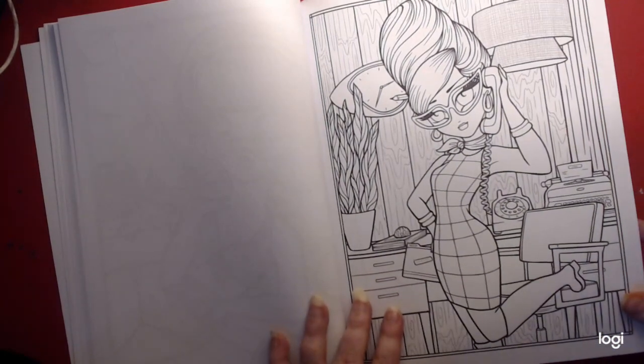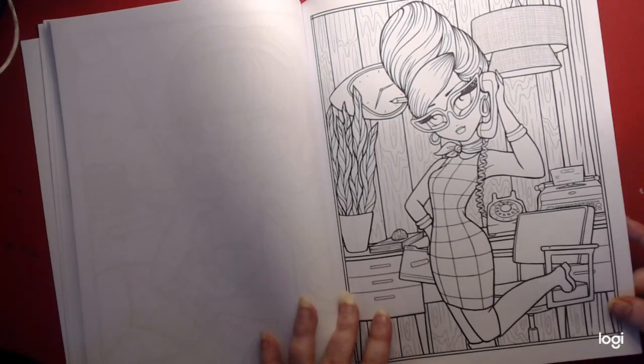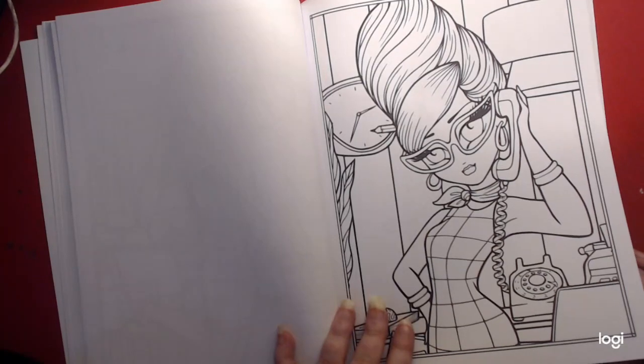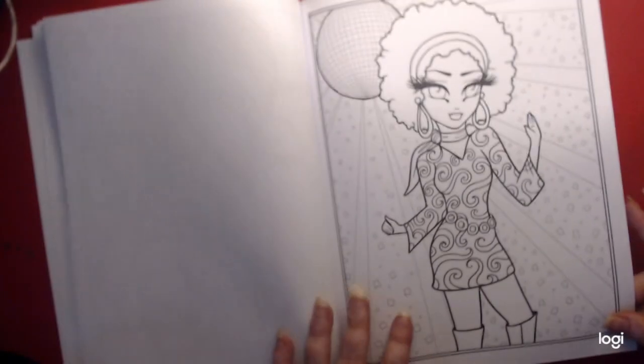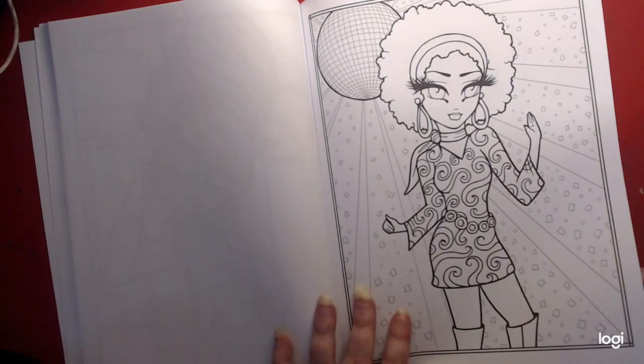Relaxing on the beach. I'm coloring this one for my mom — they look just like her in the 60s. Love the glasses too. Disco. Love the afro.